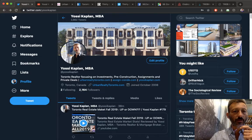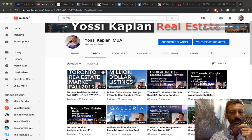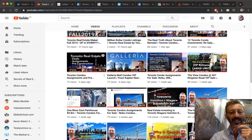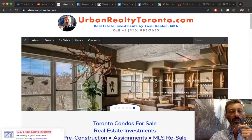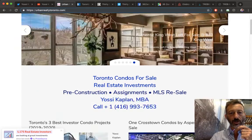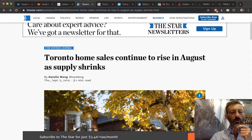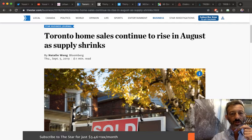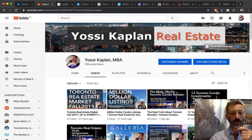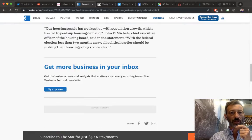If you want to follow me on YouTube: youtube.com/YossiKaplan — all the videos, tons of information about new developments, investing, and assigning. UrbanRealtyToronto.com is my main website — it's been running for about 15 years. The Toronto Star posted an article based on the same market report; I already did a video on it and mine is a lot more detailed.